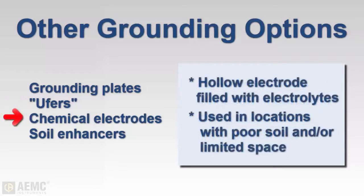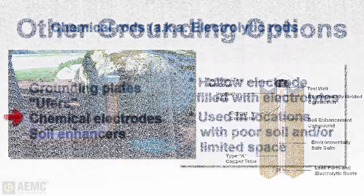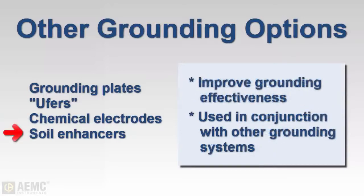Also used are chemical rods, consisting of a hollow electrode filled with electrolytic salts. This option can provide an efficient ground system in locations where poor soil conditions are present and spacing for electrodes is limited. Chemical rods are often used in conjunction with soil enhancement materials that improve grounding effectiveness, and these materials can also be used in other grounding systems located in soils with poor conductivity.